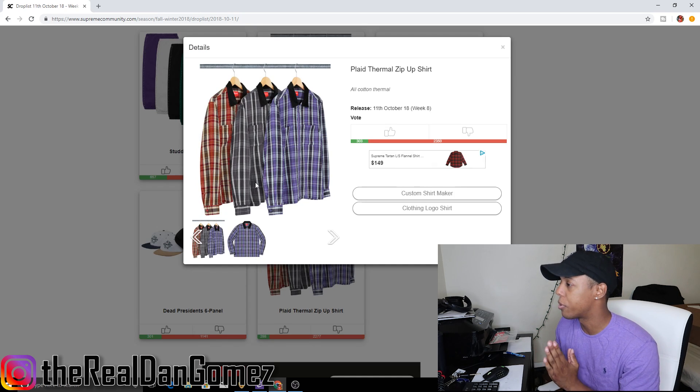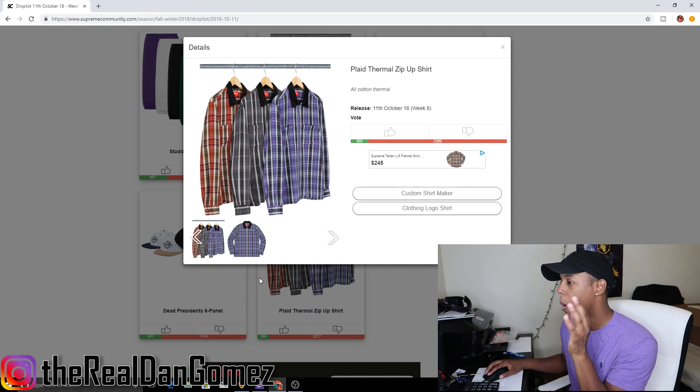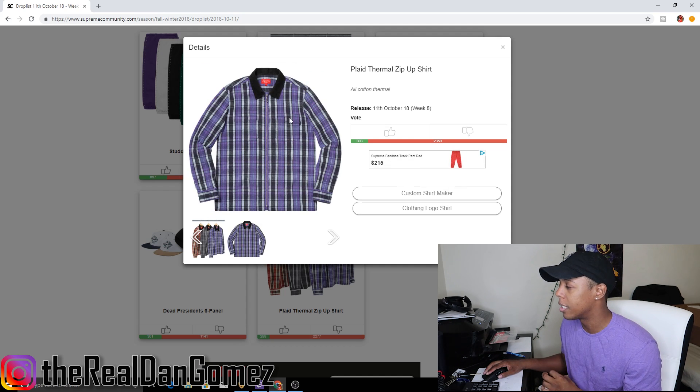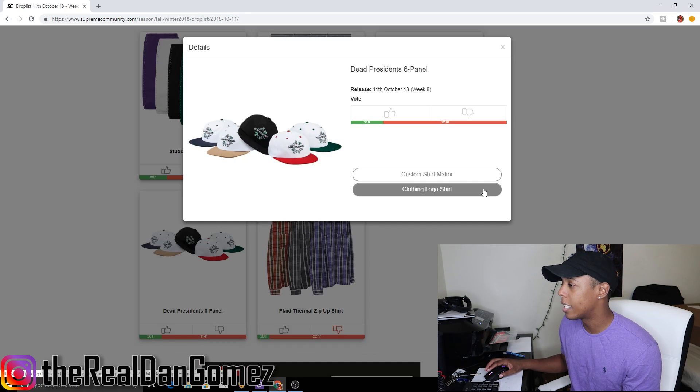First up we have the plaid thermal zip up shirt, which comes in three colorways: red, gray, and purple. I kind of like the gray colorway, but this item is not really a hitter. This is probably going to break on all colorways — you might even be able to get this for less than retail on release day. Definitely not picking this up, thumbs down.